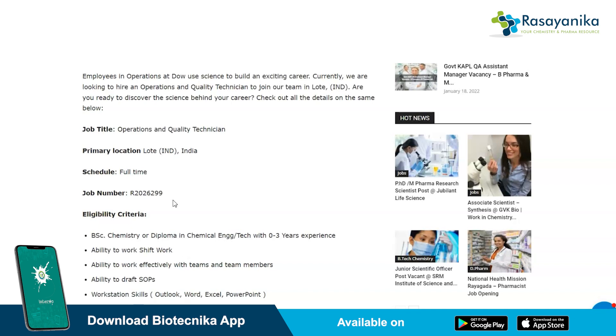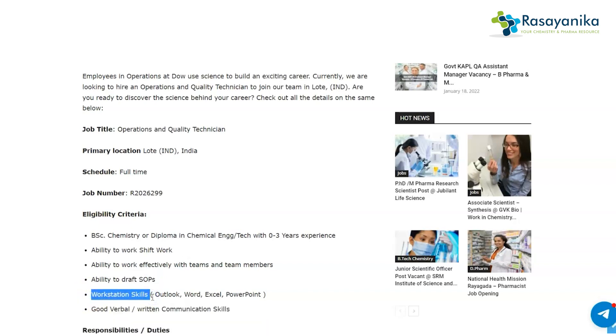The eligibility criteria for applying as a fresher include: ability to work in shifts, ability to work effectively with teams, ability to draft SOPs, workstation skills in Outlook, Word, Excel, and PowerPoint, and good verbal and written communication skills. You should have a BSc degree in Chemistry, or a diploma in Chemical Engineering or Chemical Technology.